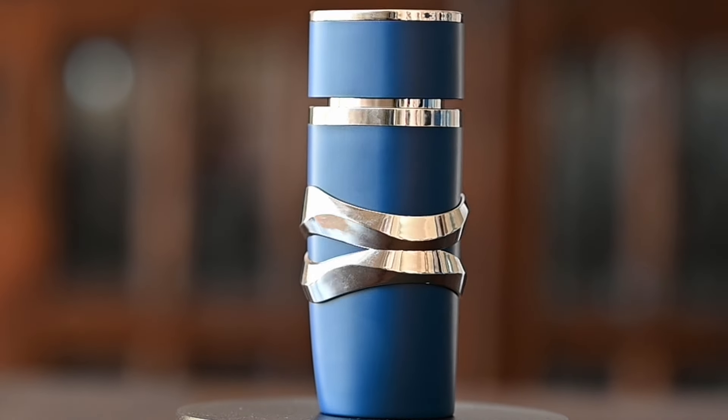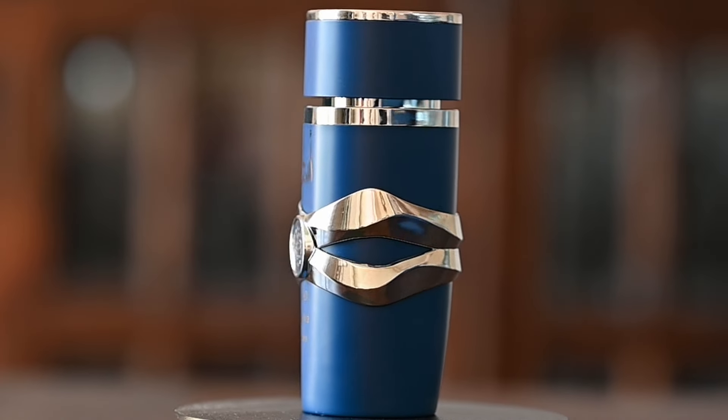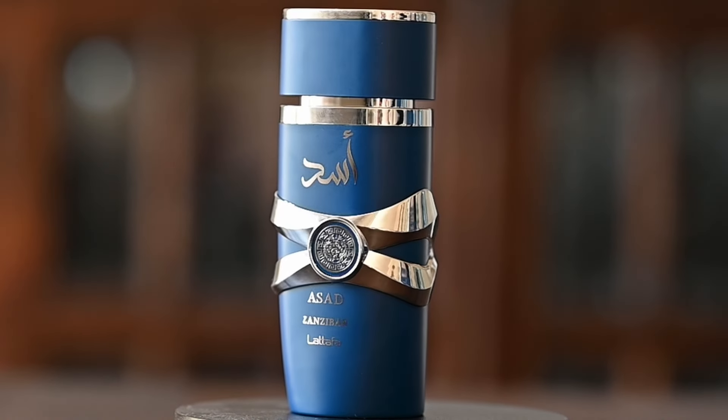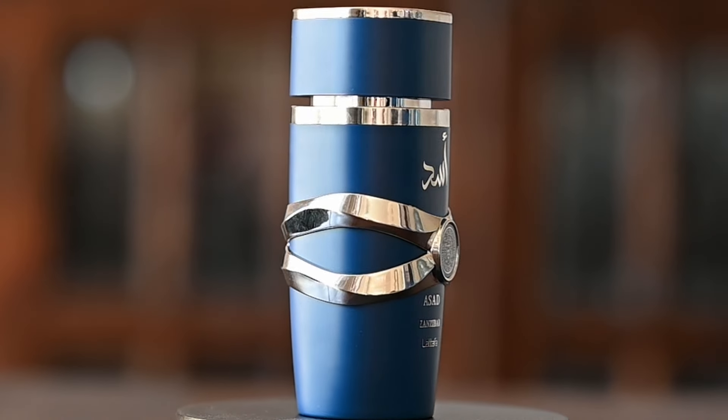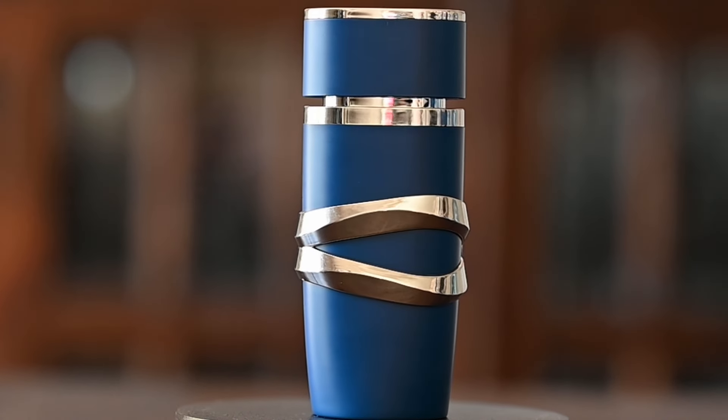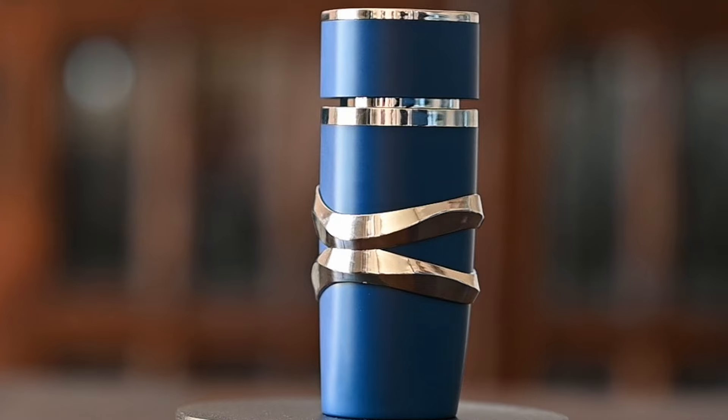Overall this really doesn't smell like a Latafa style fragrance. This smells like a mainstream designer release that's going to be mass pleasing — again thinking of something like Le Beau. This stuff smells really good. It's fresh, it's sexy, it smells mass appealing.